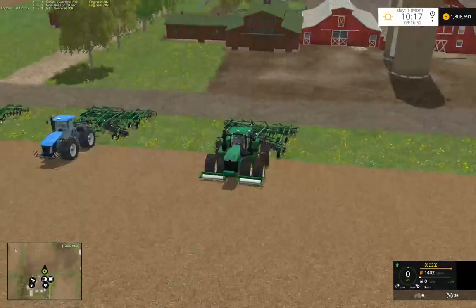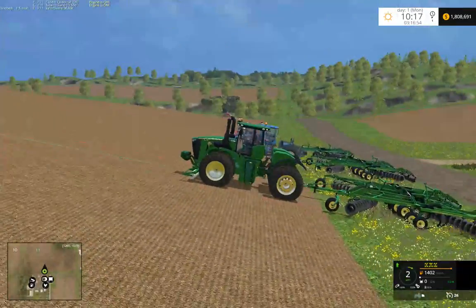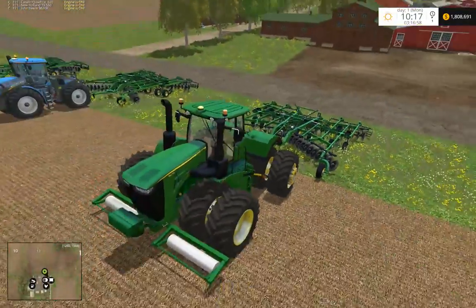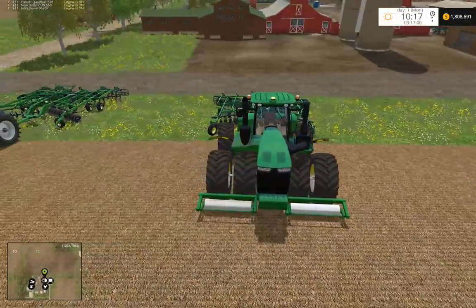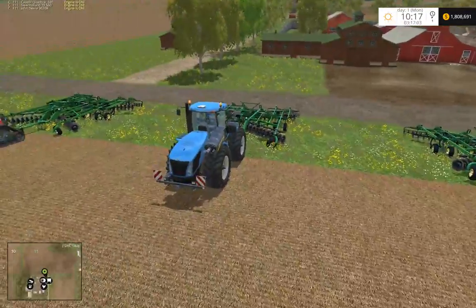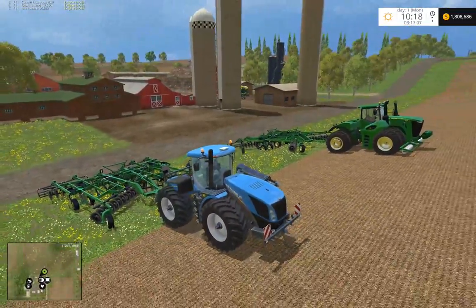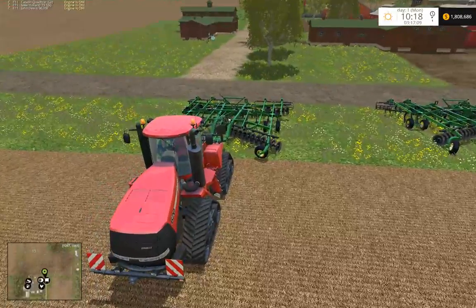So here we have John Deere 9620R, New Holland T9565, and KS4.